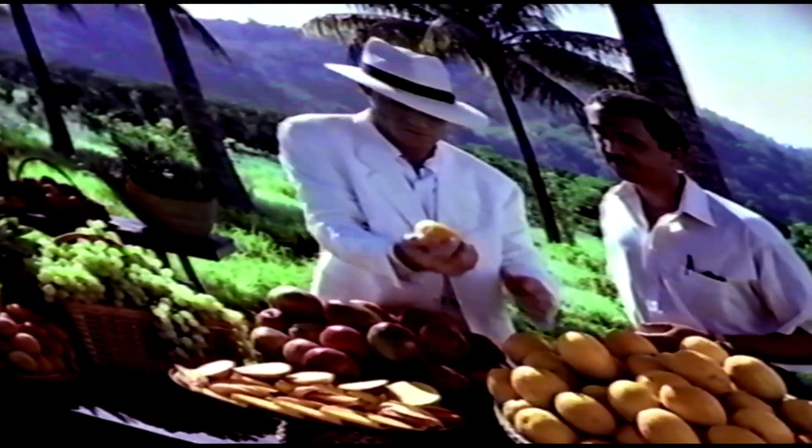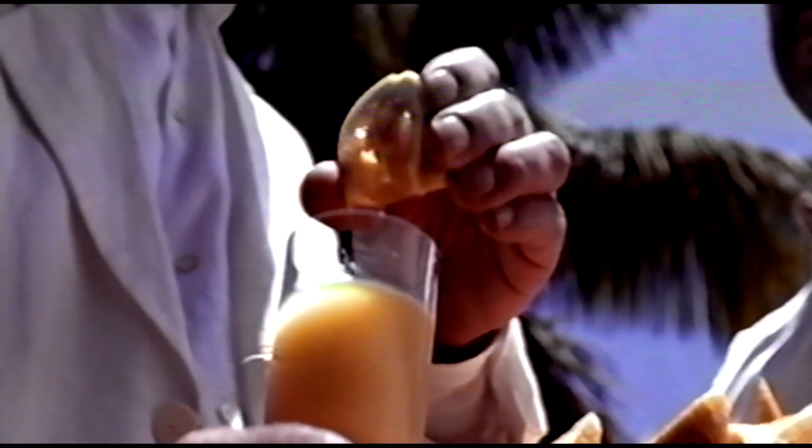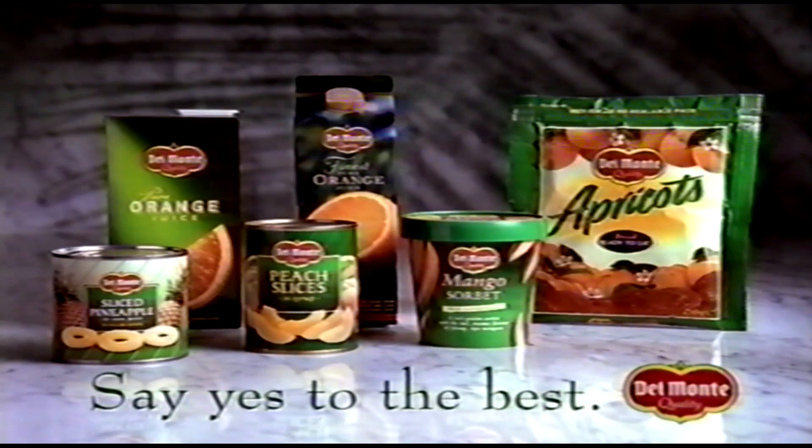The man from Del Monte selects only the finest fruits, so the man from Dudley can too. He chooses only the juiciest oranges for his chilled juices. The man from Del Monte, he say yes. The man from Dudley, he say terrific. Say yes to the best — Del Monte.